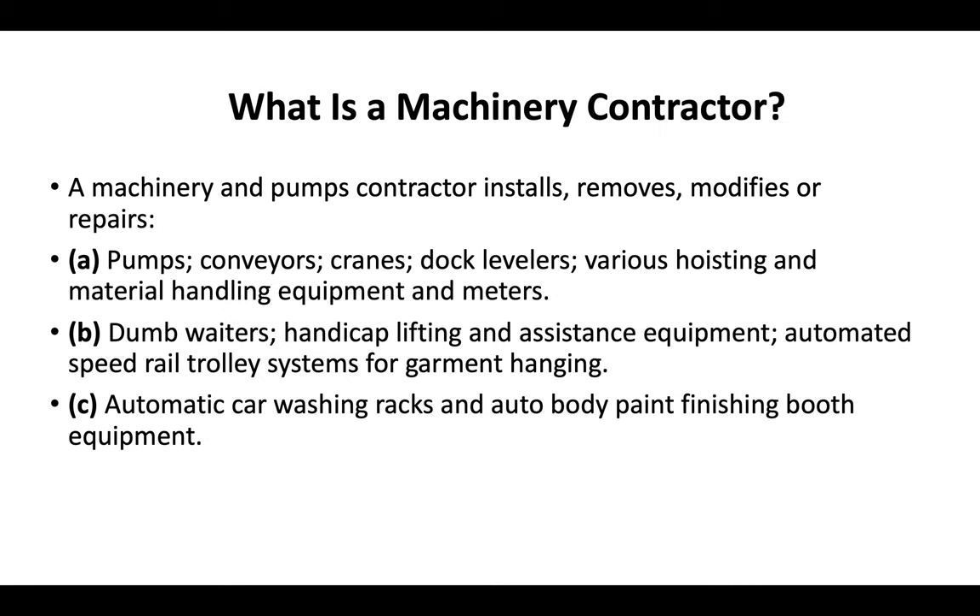So what is a machinery contractor? A machinery and pumps contractor installs, removes, modifies or repairs pumps, conveyors, cranes, dock levelers, various hoisting and material handling equipment and meters, dumb waiters, handicap lifting and assistance equipment, automated speed rail trolley systems for garment hanging, automatic car washing racks, and auto body paint finishing booth equipment.